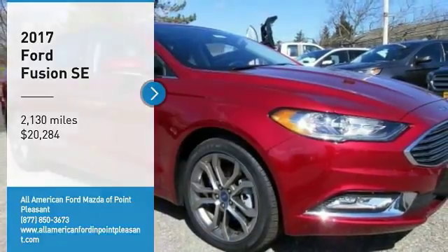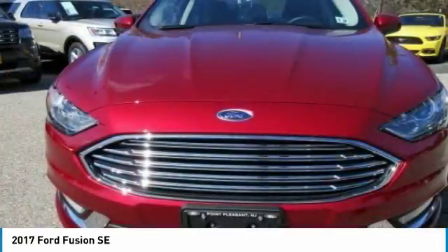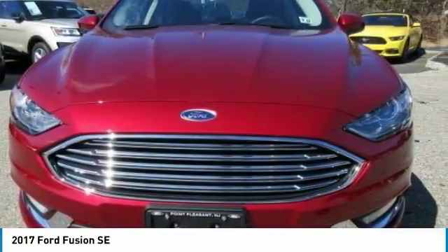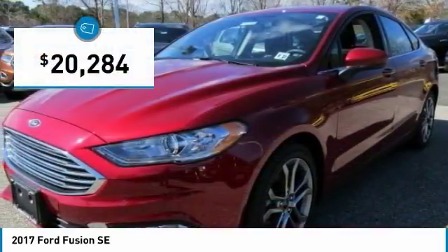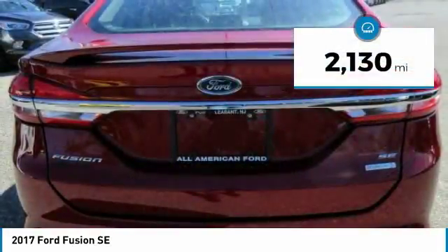Make a great choice today with the 2017 Fusion. You can have both impressive power and great economy in a Fusion, and it is priced below $25,000. This vehicle has less than 3,000 miles.